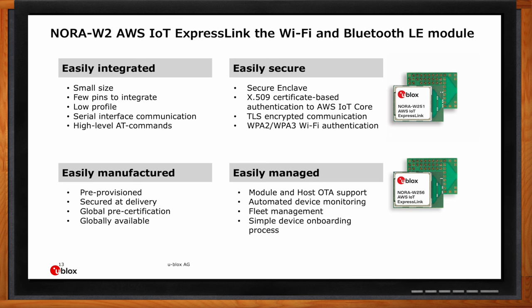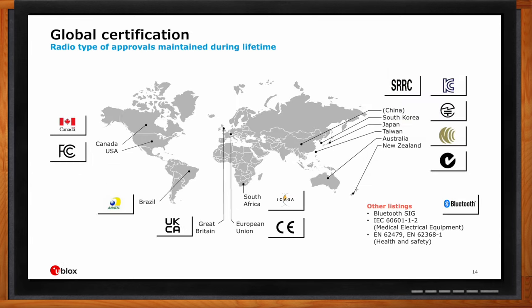We also need to talk about certification. In addition to making things secure and easy to implement, we want to reduce cost and delays for our customers. This is why we certify our modules globally — not only the larger certifications such as FCC and CE, but also country-specific certifications to cover as much of the global market as possible.